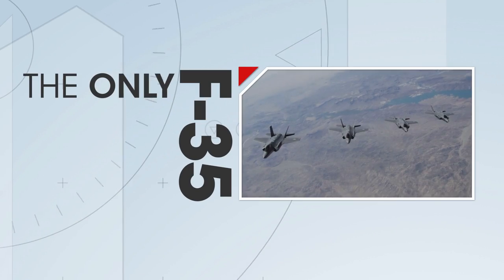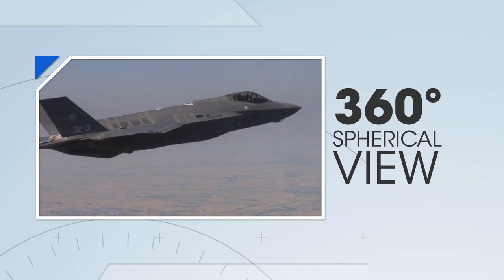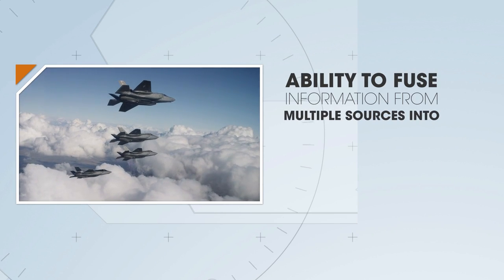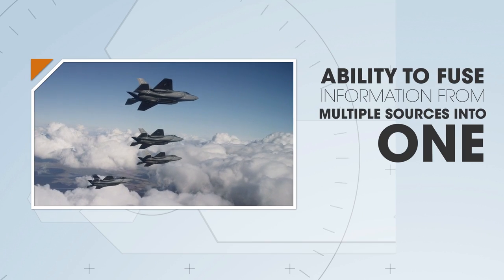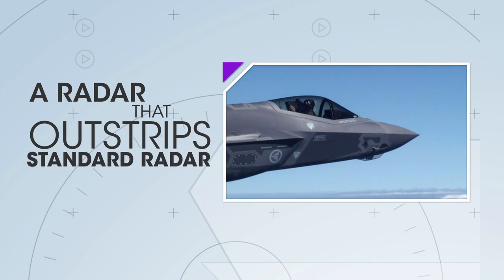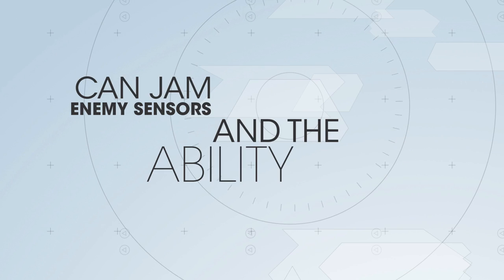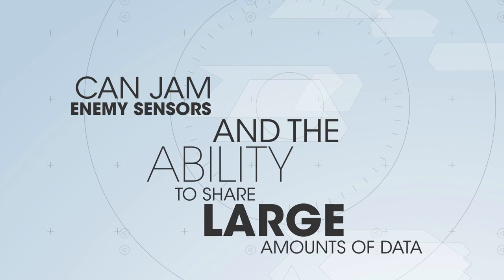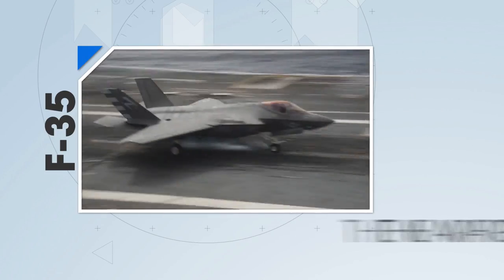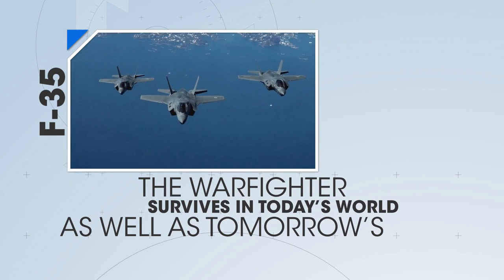The F-35 is the only multi-role stealth fighter in service anywhere in the world today. With its 360-degree spherical view of the battle space, ability to fuse information from a multitude of sources into one cohesive situational picture, a radar that outstrips standard radar by a thousand-fold and can also jam enemy sensors, and the ability to share data in quantities never seen before — the F-35 brings a generational leap in technology that will ensure the warfighter survives in today's world as well as tomorrow's.